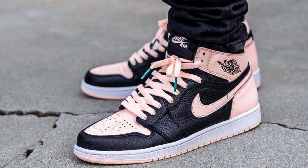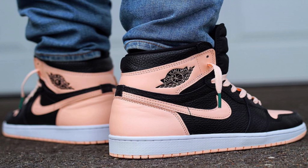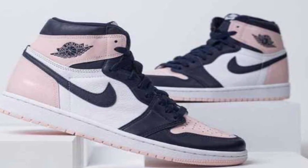Coming in at the number 9 spot, we have the Jordan 1 Crimson Tint. I don't know how they came up with that name — it's not it. But this colourway is actually a certain colourway. I love the sort of washed-out pink it's got going on, because when it comes to Jordan 1s and shoes as a whole, I don't really like loud colours. These are just clean.